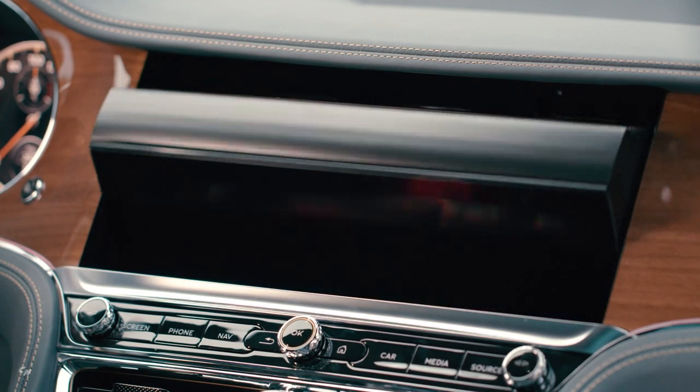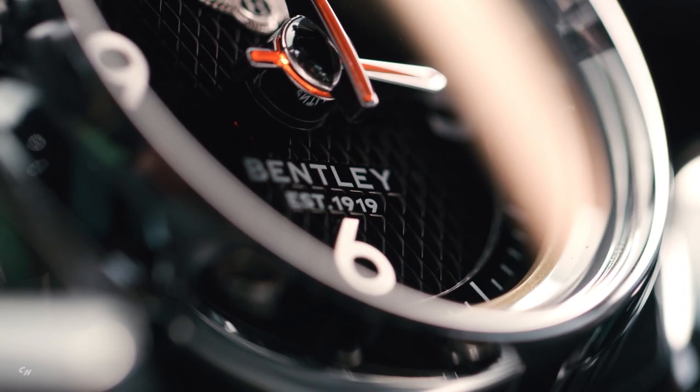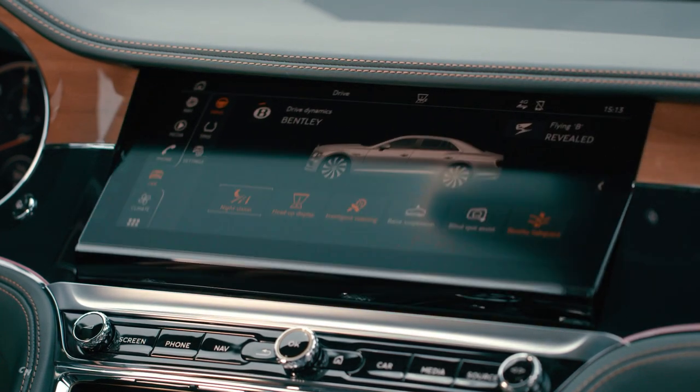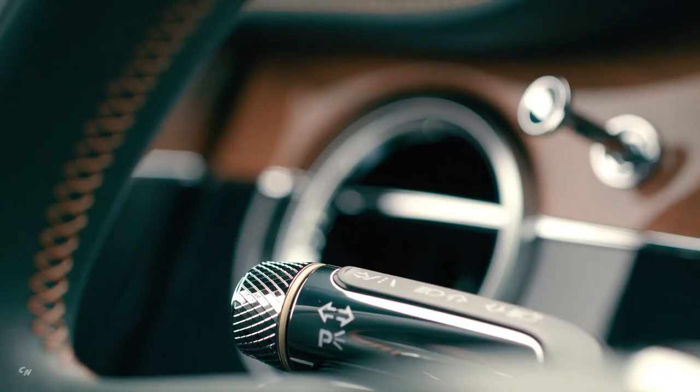The industry-first Bentley rotating display is also available on the new Flying Spur V8. Sweeping horizontal veneer flows across the dashboard and into the doors, emphasizing the spacious width of the cabin. Crown-cut walnut is offered as standard, using a straight-cut process to provide a contemporary finish. There are a further seven veneer species to choose from, plus a high-gloss carbon fiber technical finish. Dual veneer finish can also be specified in all veneer types, with Côtes de Genève specifically available for the front center console.